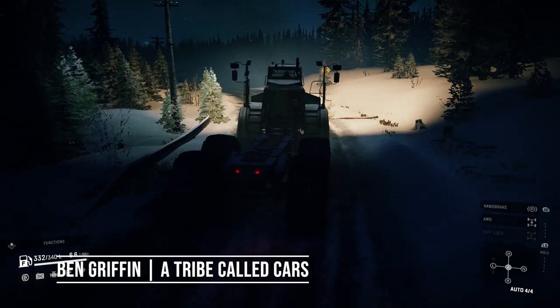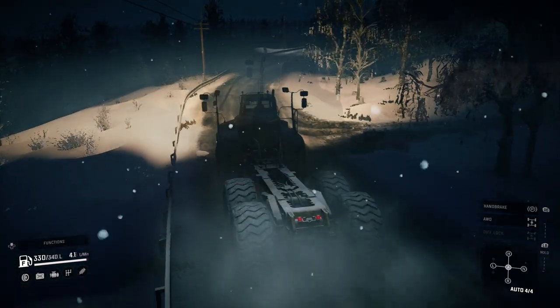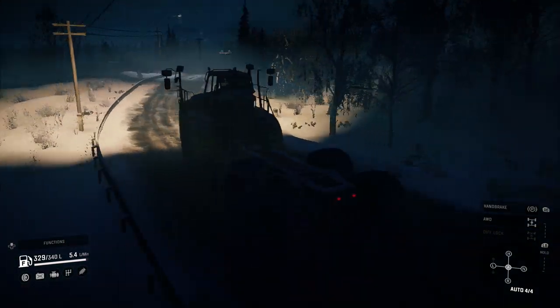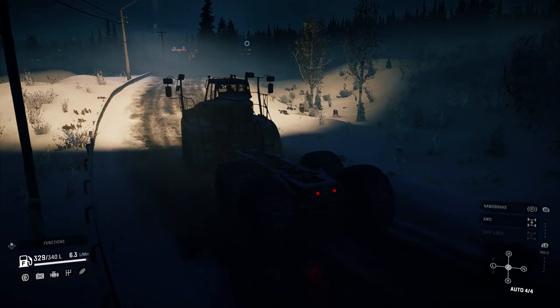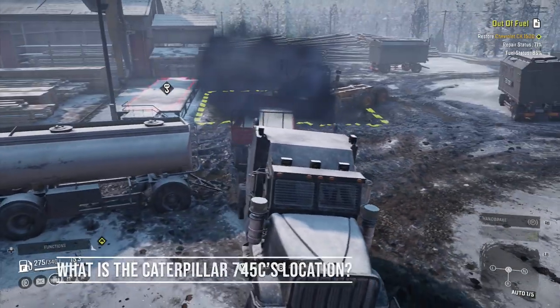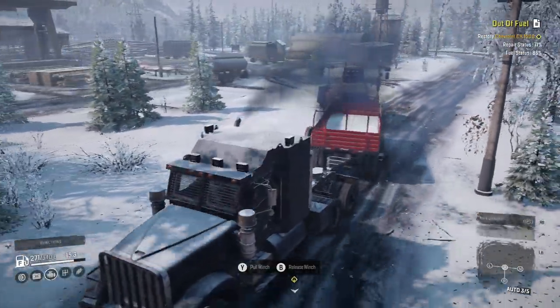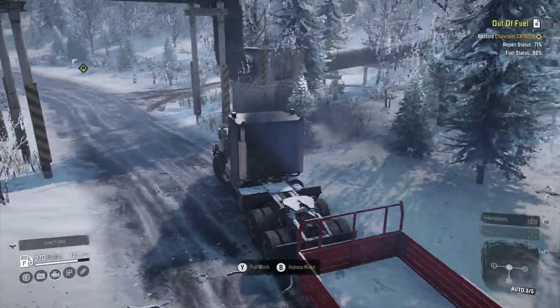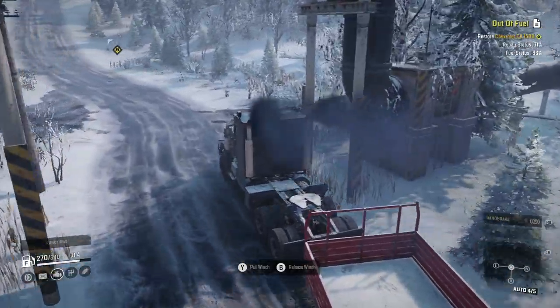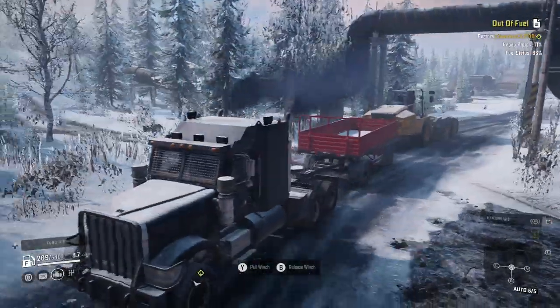Hello and welcome to my latest SnowRunner video. This time it's the pros and cons of the Caterpillar 745C, one of the game's weirder vehicles. First things first, what is the Caterpillar 745C's location? The answer is Alaska, specifically the second map known as Mountain River. You can get here by finding an open tunnel in Northport and then completing a mission known as Working Stiff.